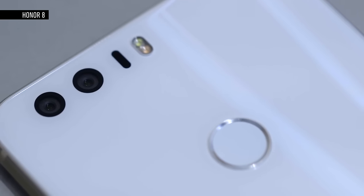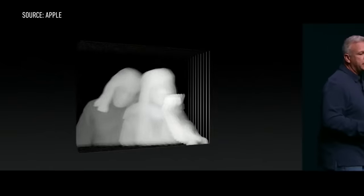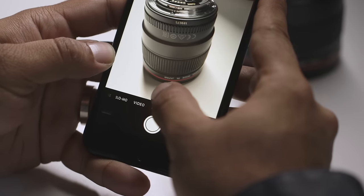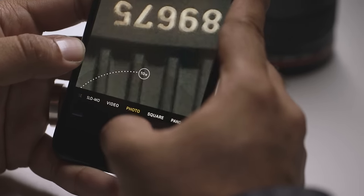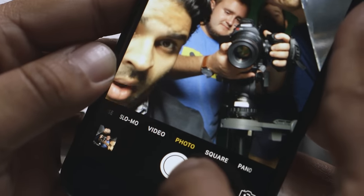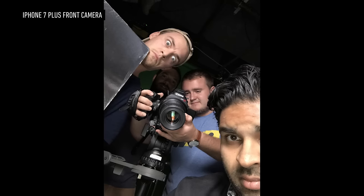Other phones with dual cameras, like the Honor 8, let you do very impressive focus tricks. Apple says a forthcoming software update will enable a similar depth effect for portraits, but for now what you get is the ability to switch between 1x and 2x modes by tapping a button and digitally zooming between them and then up to 10x. Front cameras are almost more important than rear cameras in our Snapchat world, and the iPhone 7's front camera is excellent. It's not quite as wide-angle as Samsung's cameras, but it's bright, it's sharp, and the Retina Flash is still a terrific idea.